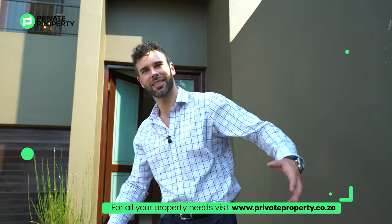My name is Chad Rivera. This is the Private Property Home Shopper Show, and I'd like you to come with me as we explore this 3.5 million, four bedroom, two and a half bathroom townhouse within Stone River estate. Come along.